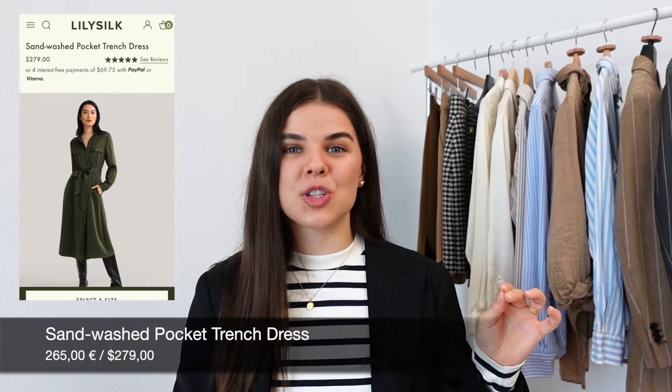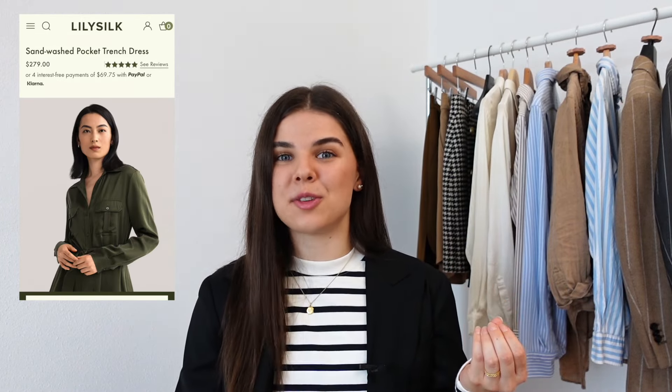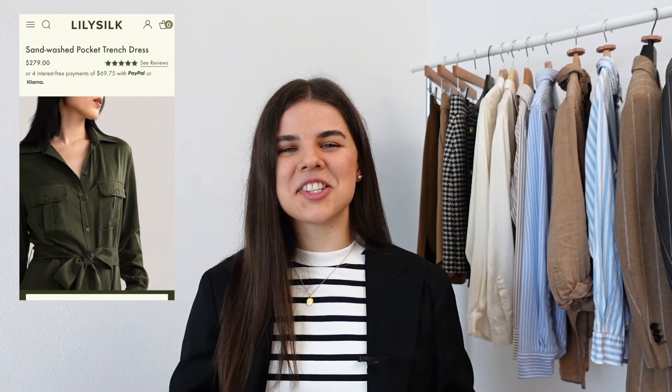The second piece I absolutely fell in love with the first time I saw it is the sand washed pocket trench dress in the colour safari green. It is perfection. It's made from 100% silk, it looks absolutely incredible. It's a button-down dress which I really really like — you can cinch yourself in at the waist and it's just the most comfortable style of dress. It looks so chic and so classic. It's midi to long length which I like especially for autumn when you might not want to have your legs on show, and I feel like this dress is perfect to transition into winter.